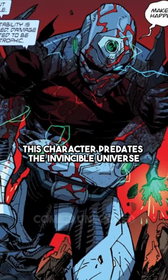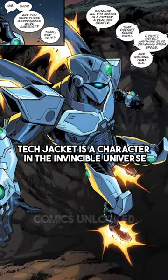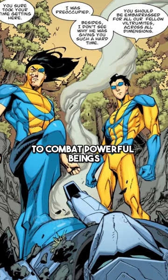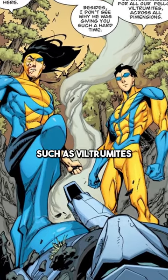This character predates the Invincible Universe. Tech Jacket is a character in the Invincible Universe who wears an advanced exosuit to combat powerful beings such as Viltrumites.